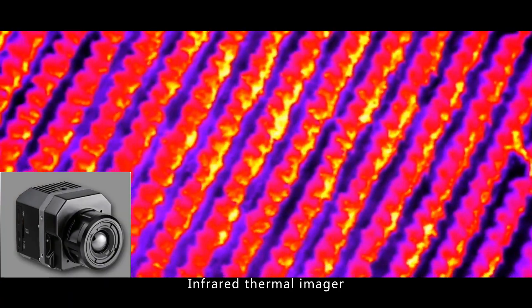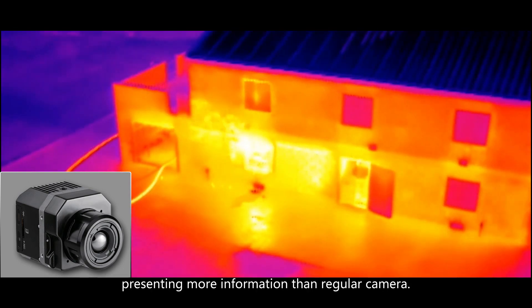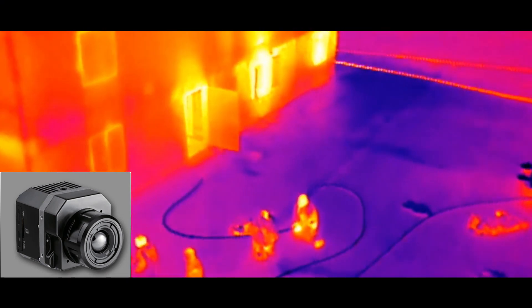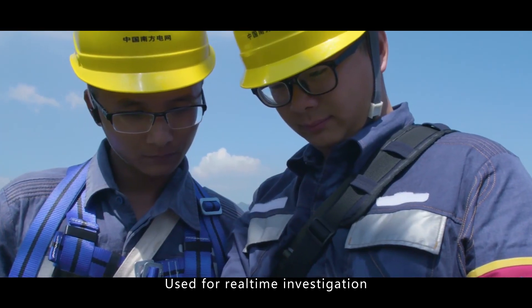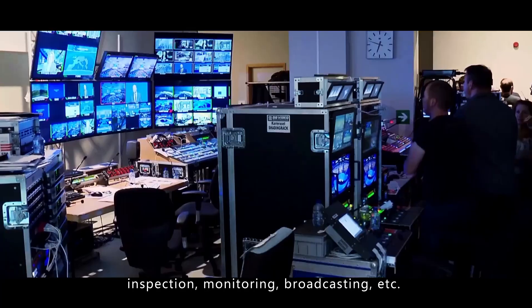The infrared thermal imager provides data analysis output suited for government sectors, presenting more information than a regular camera. The digital wireless video transmitter is used for real-time investigation, inspection, monitoring, broadcasting, and more.